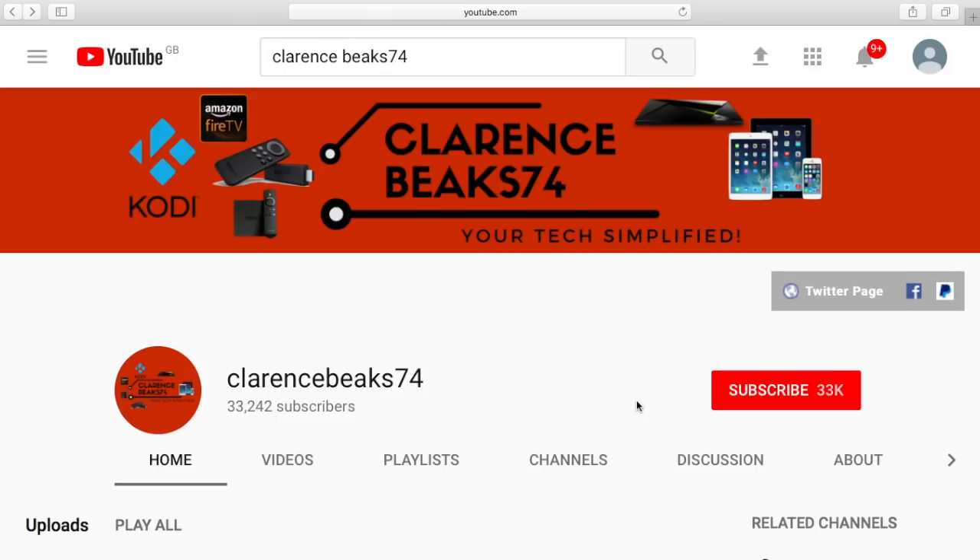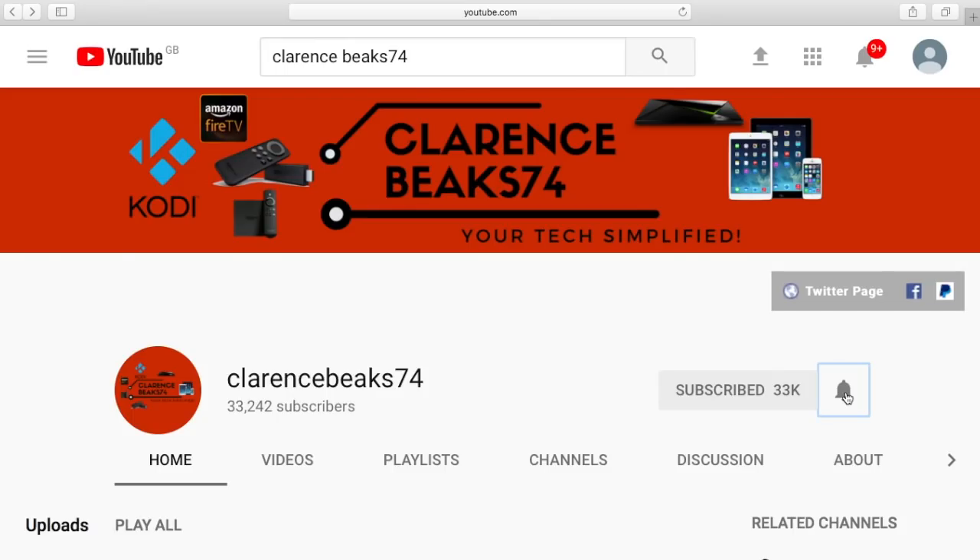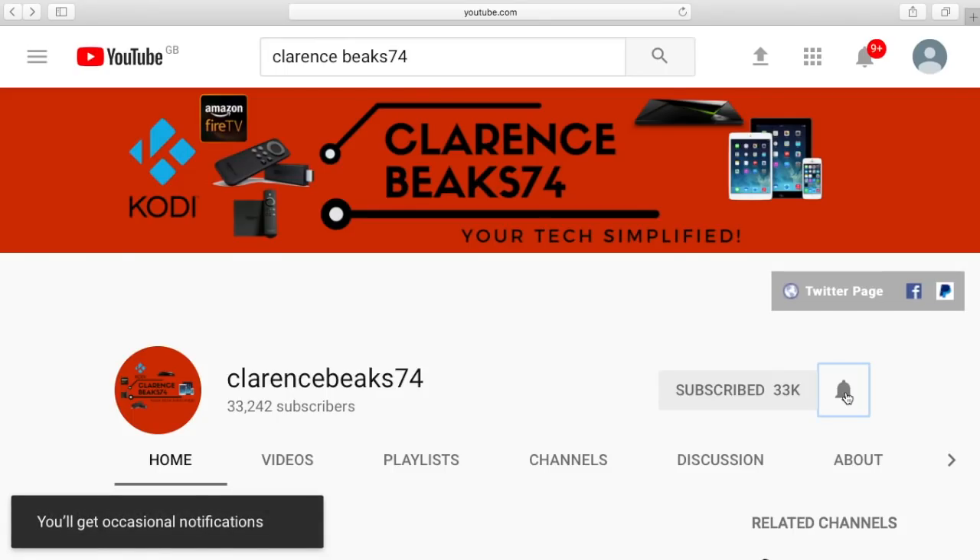If you like this content, click that subscribe button and don't forget to click the bell — that way, anytime I put a new video online, you will get notified.